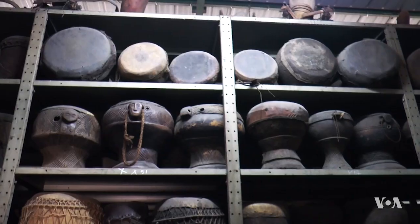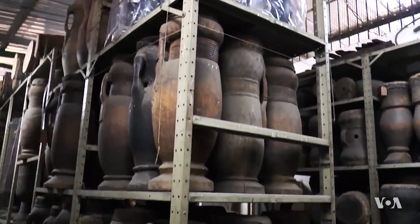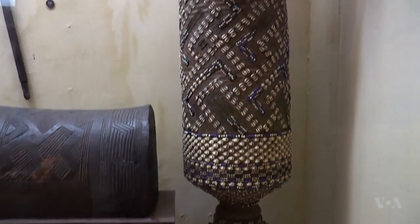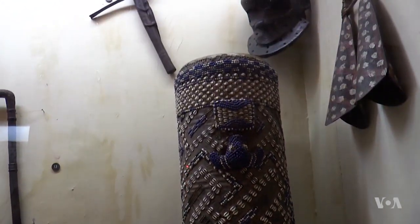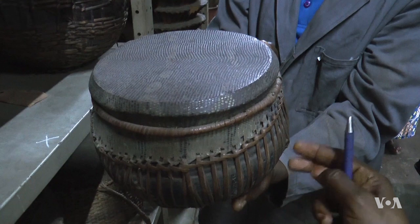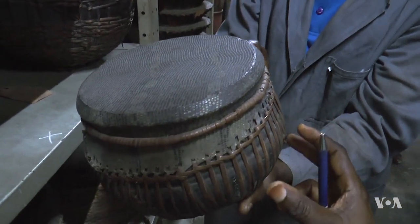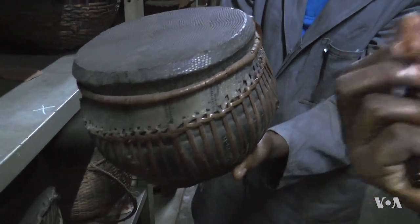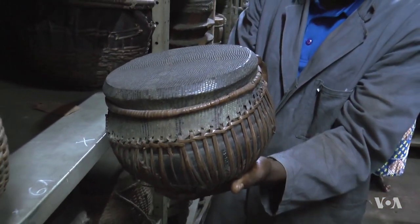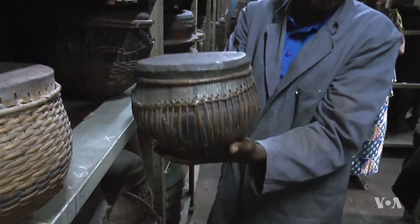VOA toured the museum's collection of musical instruments from dozens of Congolese ethnic groups. Ibongo says drums used for festivals are often called on in solemn occasions as well. This one is made of lizard skin. Sometimes the sounding box is made of pottery, and it needs special care and a lot of delicacy when you use it.